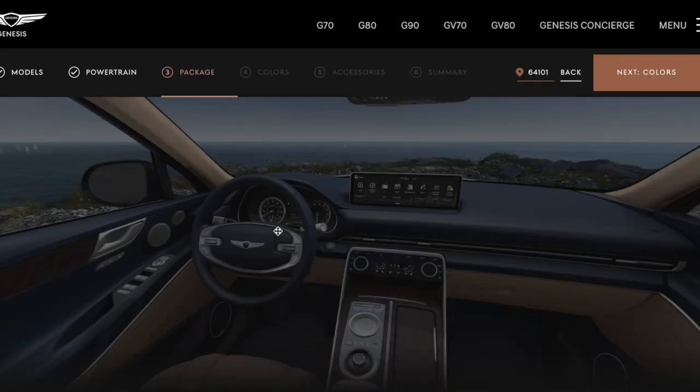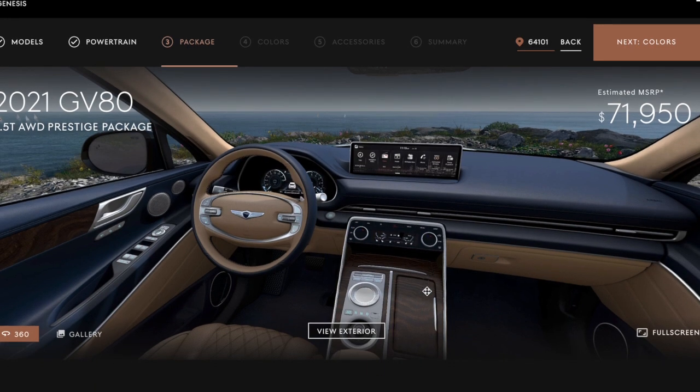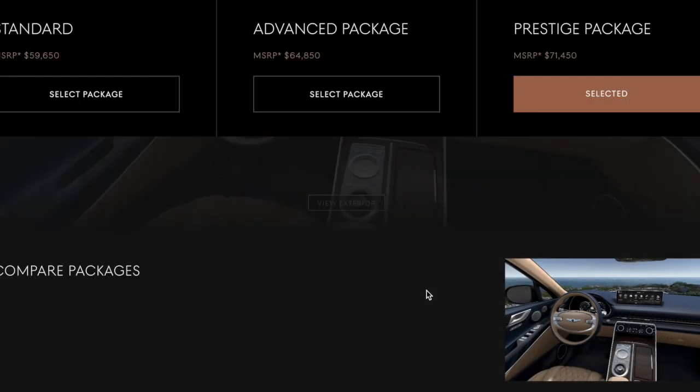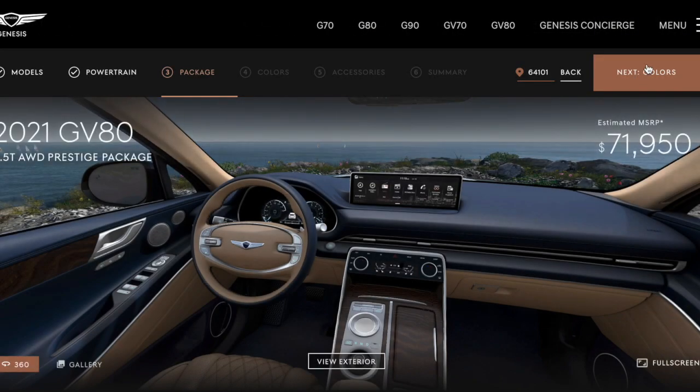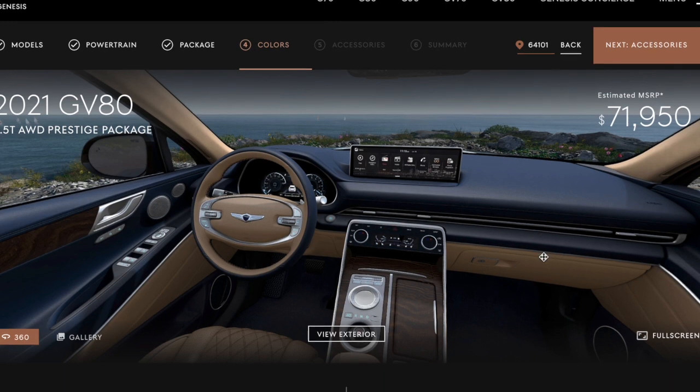Watch what happens here — a little bit of change, yeah. Well, we still want the prestige. Now let's go to colors. This really isn't the best build site — the best so far was BMW, who had an amazing build configurator about a decade ago, and Mercedes had a really good one 15 years ago.